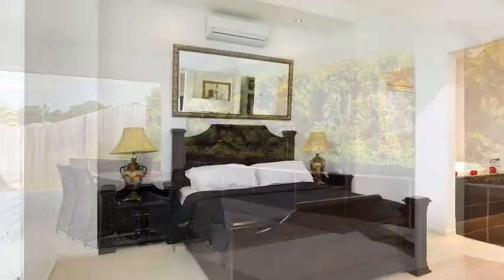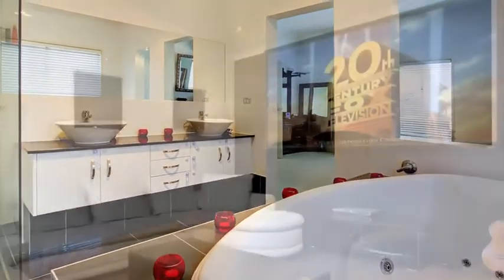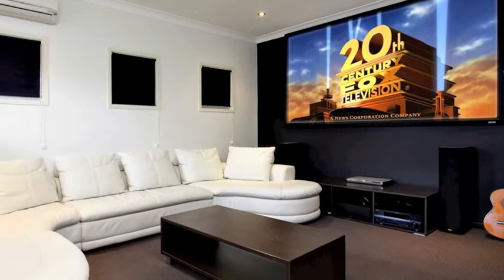This air conditioned home features high ceilings, a security system, quality fixtures and fittings throughout, and a media room you'll just fall in love with.